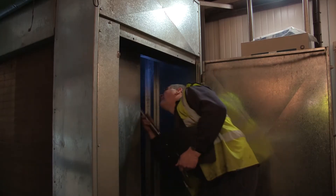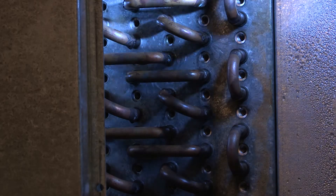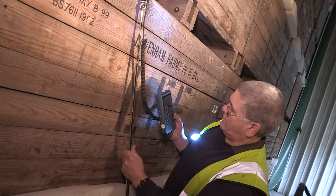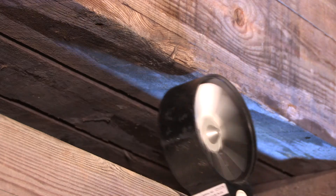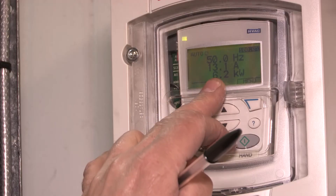Our role within the StoreCheck auditing service is to look at the potential for energy efficiency. This could be improvements with the refrigeration system, better air distribution within the store, or even looking at the air leakage of the store itself. An energy-efficient store will have low running costs and carbon emissions, making it more sustainable.